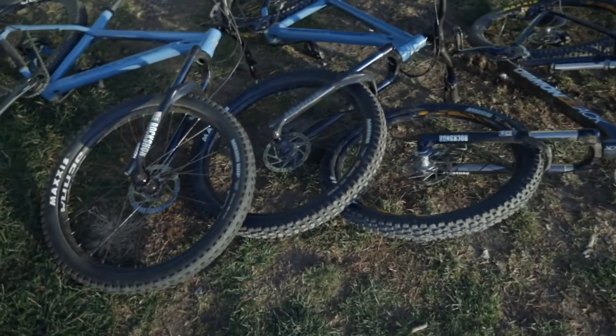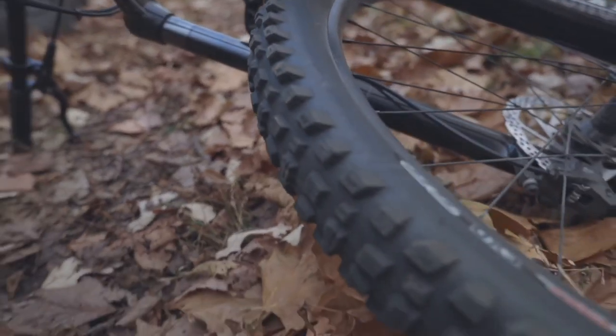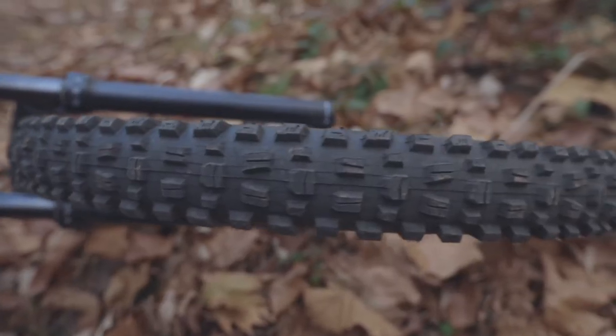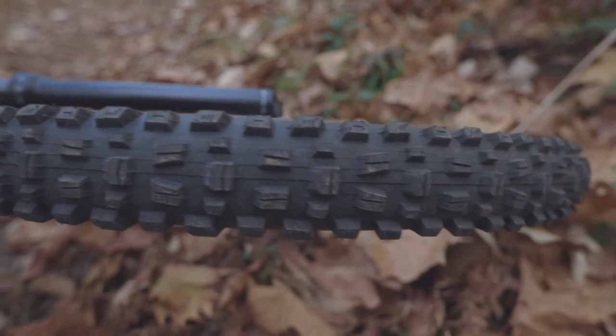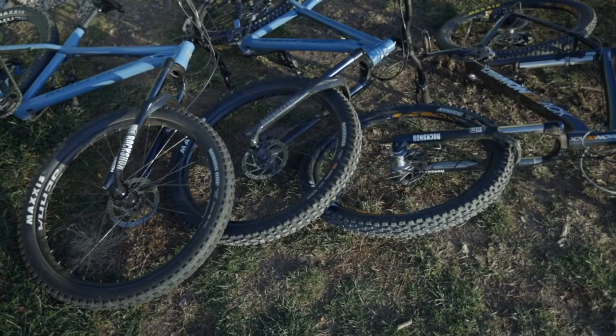Pairing up a good set of tires on your bike is going to make a world of difference. I've noticed with these tires, gaining more confidence with the Assegai — just more grippiness and everything in the corners. So be sure to get a good set of tires.